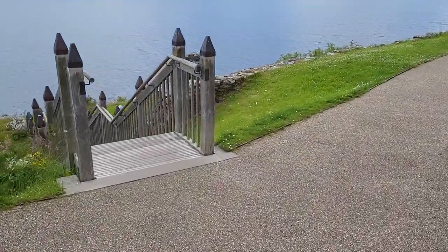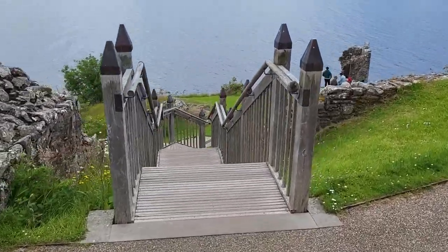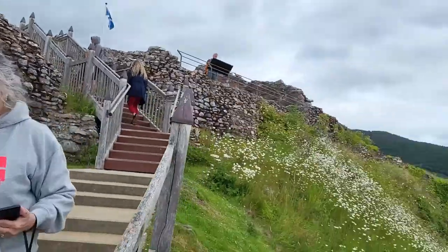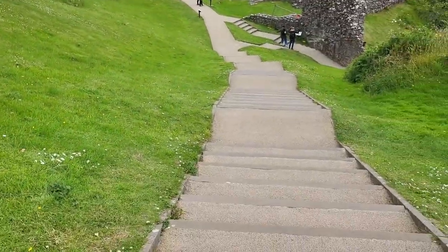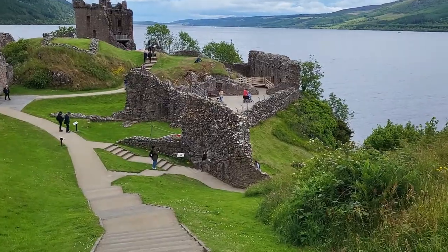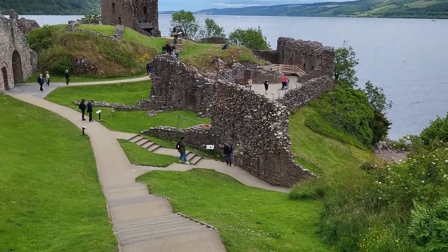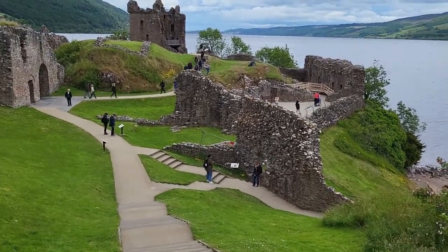We'll pick up at the bottom of these stairs. Well, we were up there and now we're going down. Pick you up at the bottom. Actually, I'm showing you on the way down some of the defenses from a better point of view.